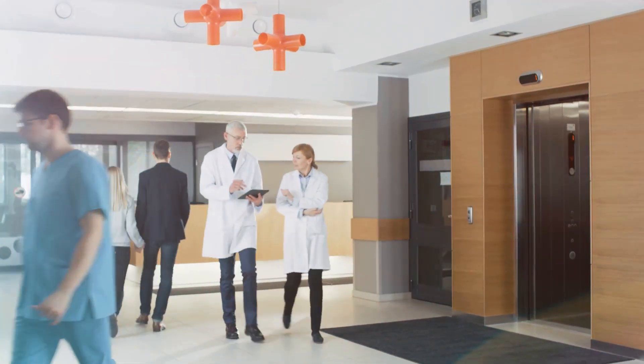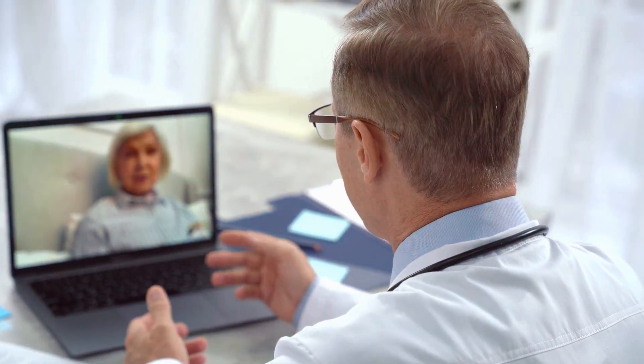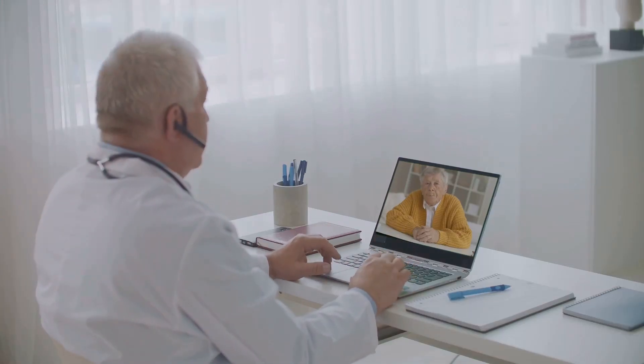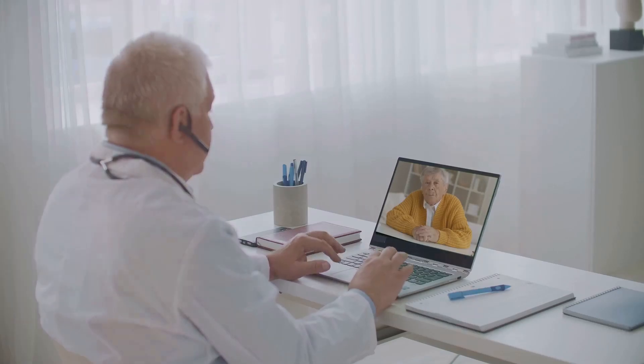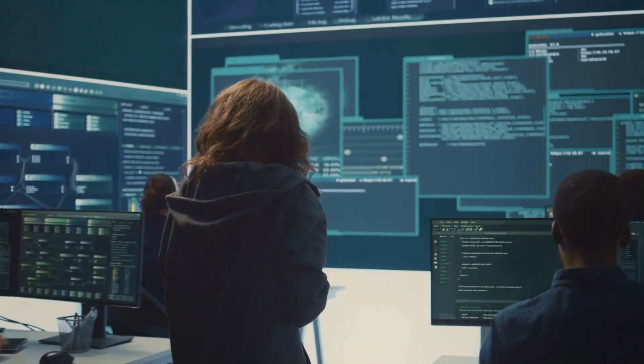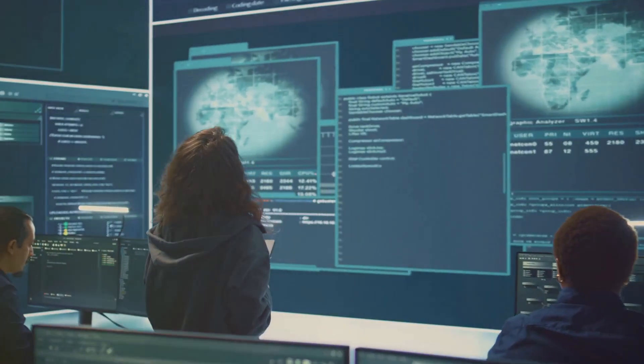Telemedicine has emerged as a powerful tool for expanding access to healthcare. However, it also presents unique challenges in terms of patient safety. Ensuring the security and privacy of patient data during virtual consultations is paramount. Hospitals must invest in robust cybersecurity measures to protect sensitive medical information during transmission and storage.